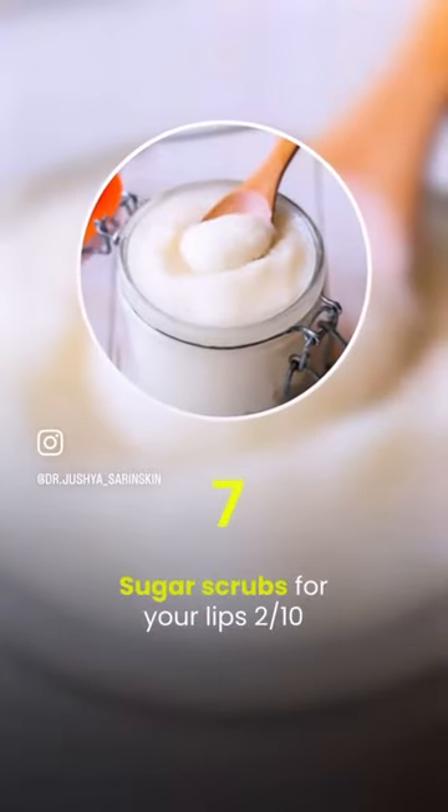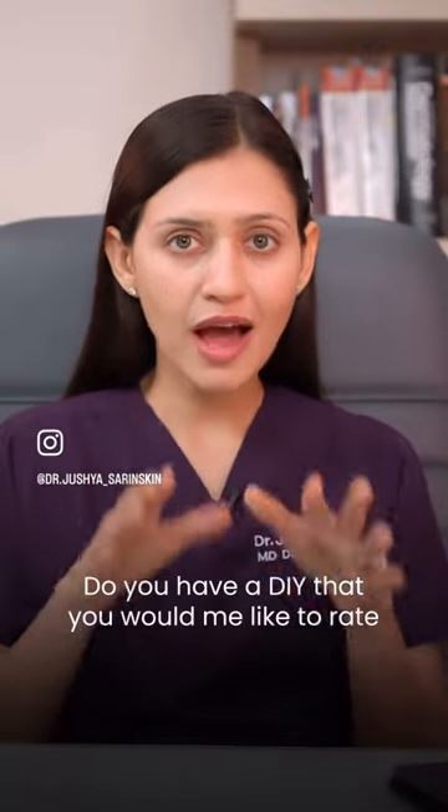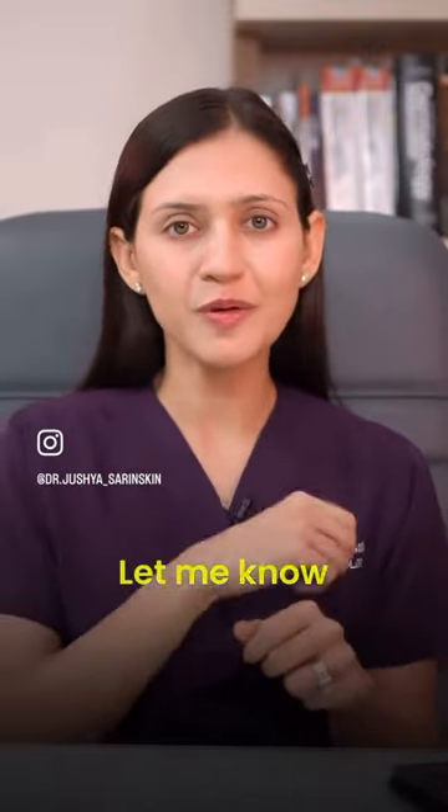Sugar scrubs for your lips: 2 on 10. Thin lips can have micro tears because of these harsh scrubs. Do you have a DIY that you would like to rate? Let me know in the comments.